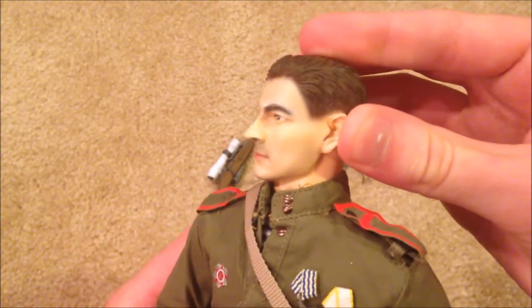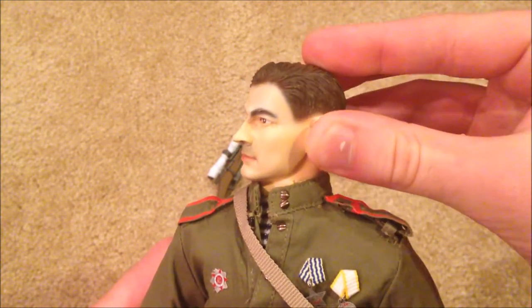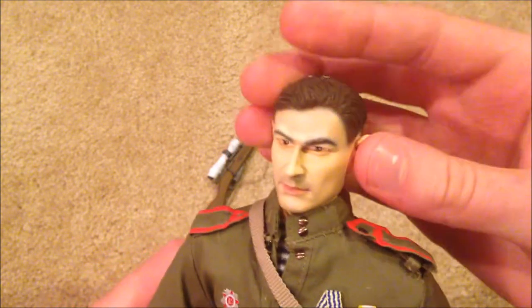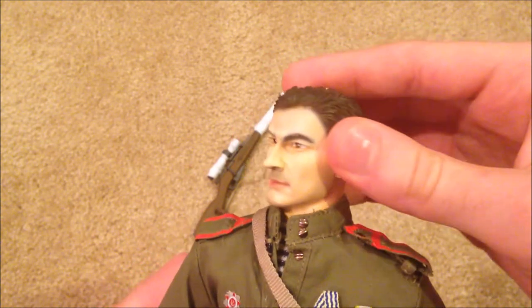Here's a look at his head sculpt, which is very nicely detailed. Unfortunately the hair is a little chipped on the top — that's how it came, not sure how that happened since he was brand new in the box — but it's a cool looking head sculpt. I like this one a lot; it's got very sharp features.